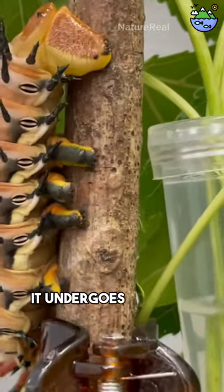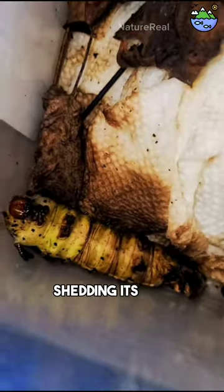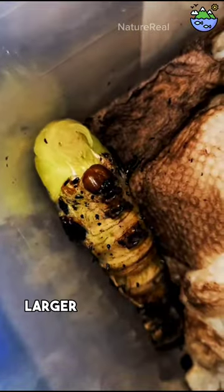As the caterpillar grows, it undergoes multiple molts, shedding its old exoskeleton and revealing a new, larger one underneath.